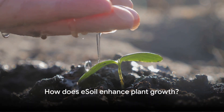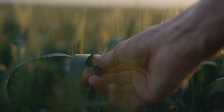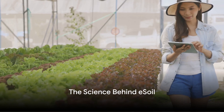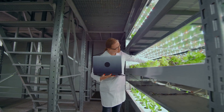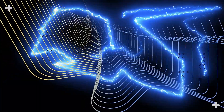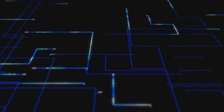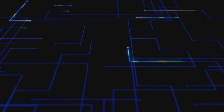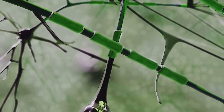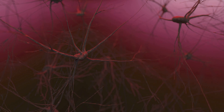The breakthrough at Linköping University raised a fascinating question: how exactly does e-soil enhance plant growth? The secret lies in the power of electrical signals. At the heart of e-soil are conductive polymers, which can transmit electricity. They form a network within the soil, creating a kind of artificial root system that carries electrical signals to stimulate plant growth. Plants, much like us, use electrical signals to transmit information — regulating everything from growth to nutrient uptake. By sending additional electrical signals through the e-soil, we're essentially giving the plants a boost, accelerating their natural processes.